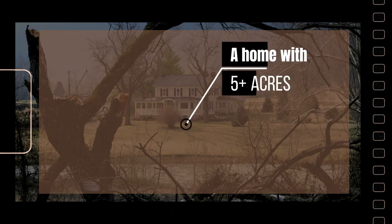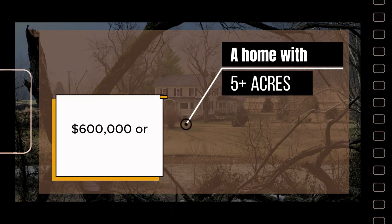If space is what you crave, a home with five-plus acres will run you $600,000 or more. Again, not a lot of sales here, so either be ready to be flexible or hire a proactive and knowledgeable realtor who can stay on top of inventory for you — or even better, a realtor duo. We sometimes have access to homes not yet on the market, which can be a real boost for our clients when they're looking in an area like this.